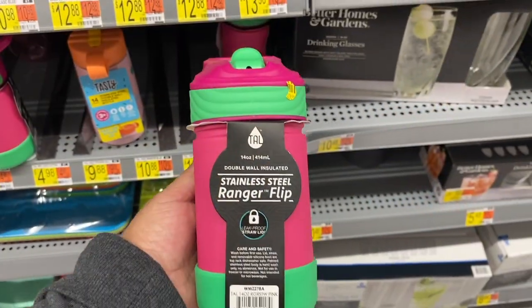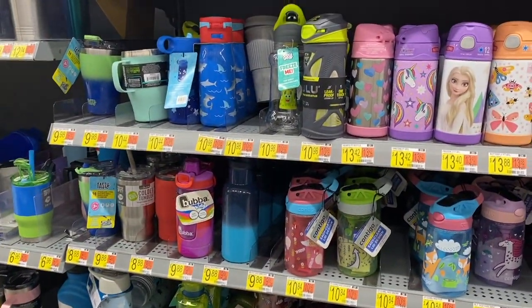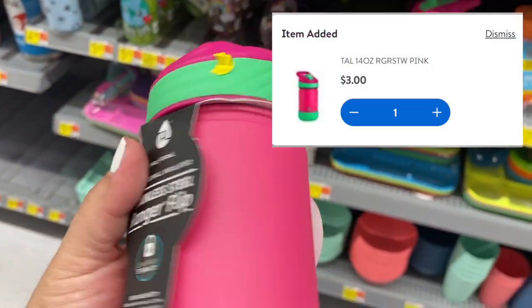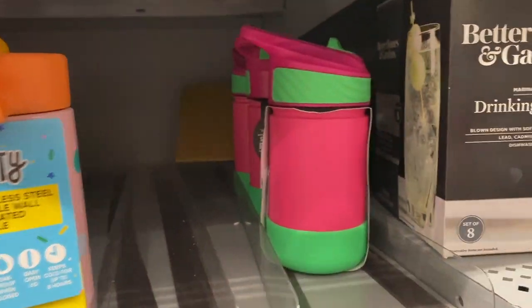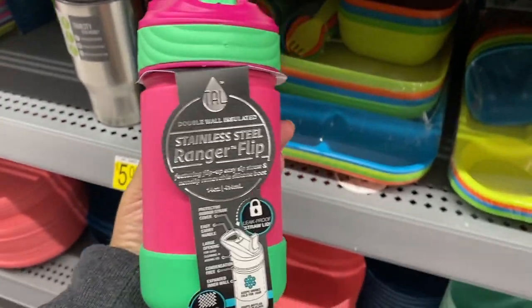Alright, guys, I'm here where all these water bottles are at, and I just found this one right here for three dollars. They have a lot of them. I think I'm going to pick one up for Sophia — these are really cute.